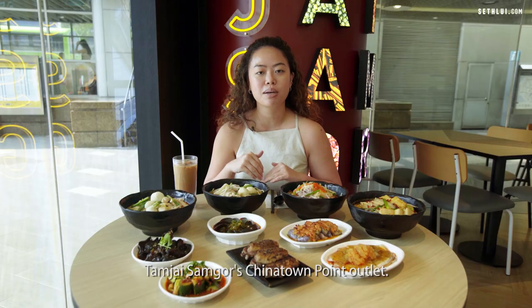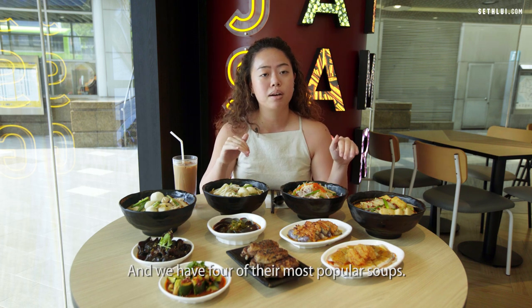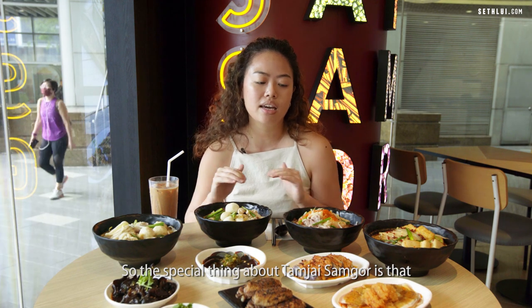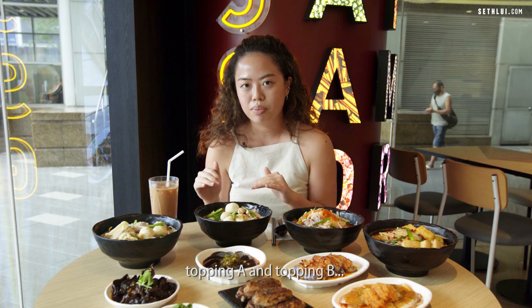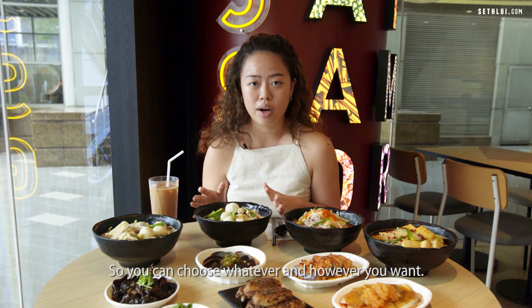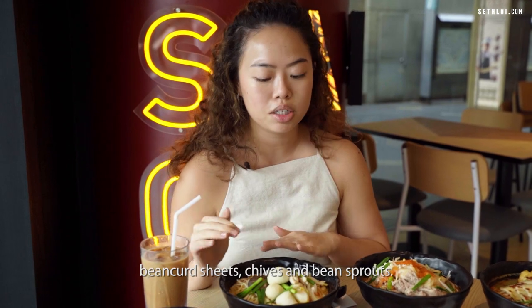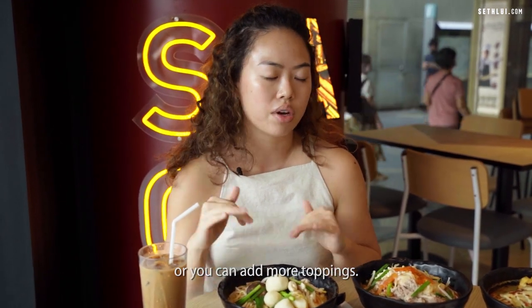Here we are at Tamzai Samgou's Chinatown Point outlet and we have four of their most popular soups. The special thing about Tamzai Samgou is that you start with your toppings first — Topping A and Topping B — and then you choose your soup base, so it's entirely customizable. Each bowl comes with bean curd sheets, chye sim, and bean sprouts, and you can add more toppings as you like.